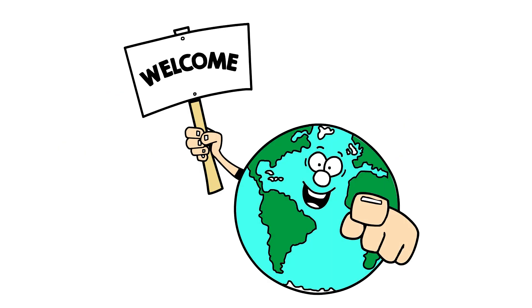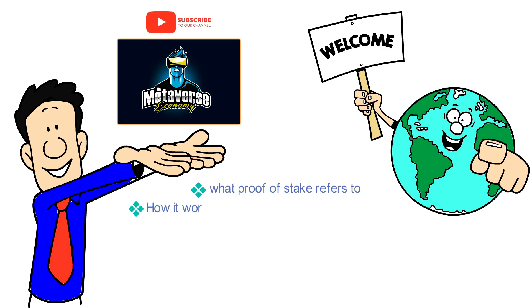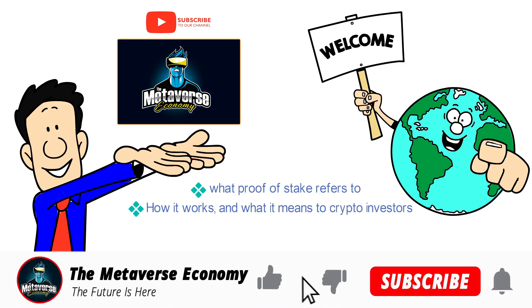Hello everyone and welcome back to the Metaverse Economy channel. In this video, I will explain what proof of stake refers to, how it works, and what it means to crypto investors. Don't forget to subscribe if you want to catch more videos like this.